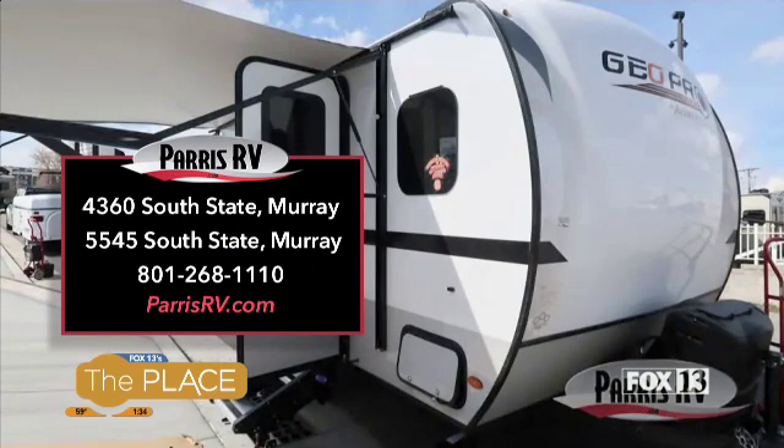If you want to come look at this little Geo Pro, we're at 4360 South State, or shop online at parisrv.com. Stylish, lightweight, perfect for a family of four — you can get it right here at Paris RV.